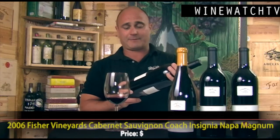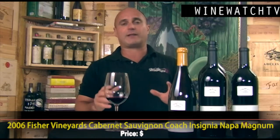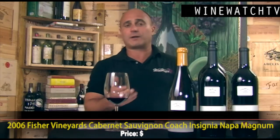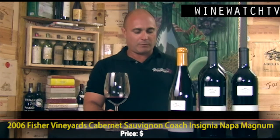This happened to be the 2006 Coach Insignia, which has definitely got a little bottle age on it now. It's nice with a Napa Valley Cabernet Sauvignon to have some bottle age, and these magnums will last — they're definitely a little fresher than the 750ml format when you have a couple of years of bottle age on them. This one will last another 10 to 20 years easily in your cellar.